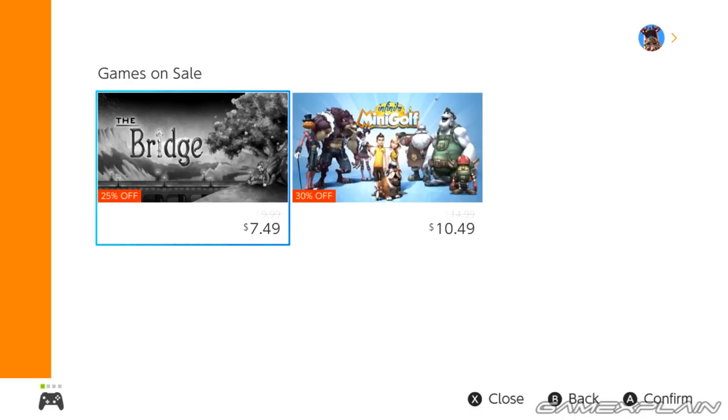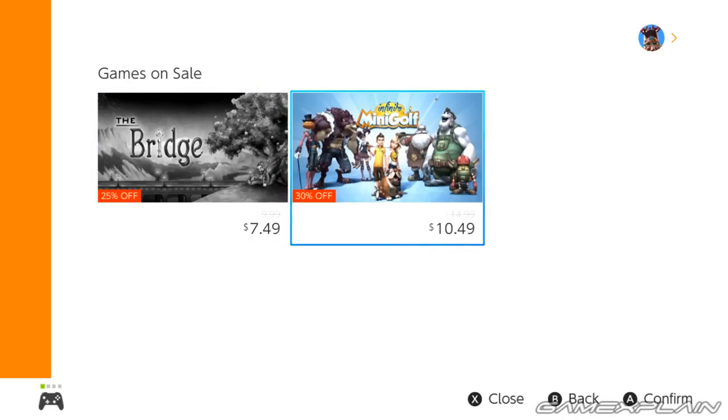It also shows the original price being $9.99, now down to $7.49, as well as Infinite Mini Golf with a 30% discount bringing it from $14.99 down to $10.49.